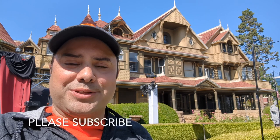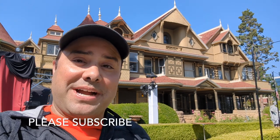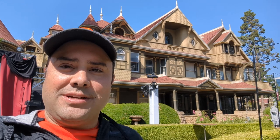Hello everyone and welcome to another vlog. As you can see right behind me, I'm at the Winchester Mystery House in San Jose, California. We're just going to walk through the gardens during the daytime to see what they have set up for Halloween this year. Come along with me and we'll see how spooky it is.